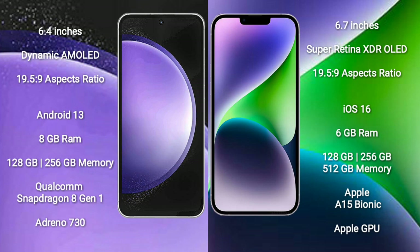Samsung Galaxy S23 FE comes with 8GB RAM and 128GB to 256GB internal storage. It features a Qualcomm Snapdragon 8 Gen 1 processor and Adreno 730 GPU.